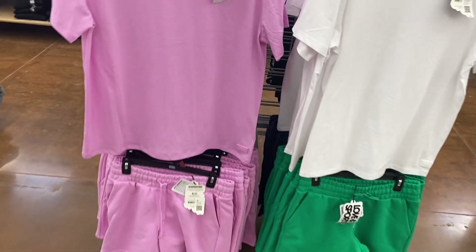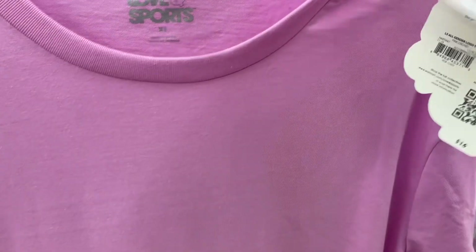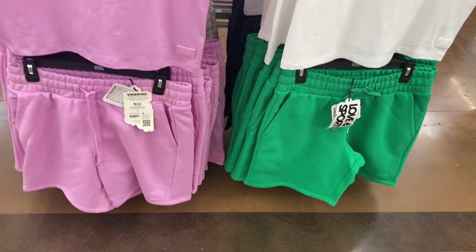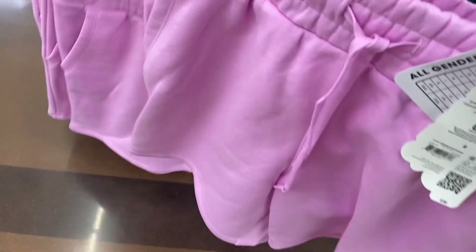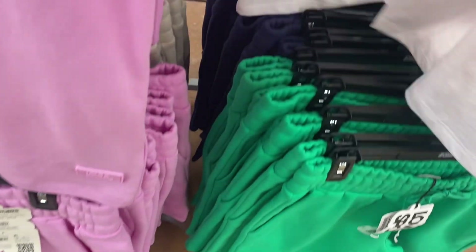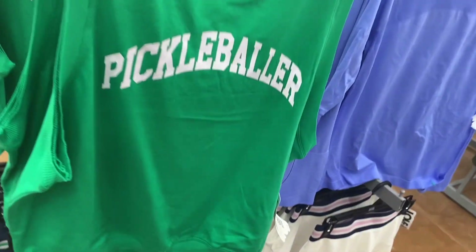They have new clothes by Love and Sports — these are so cool! This one is an all gender logo tee, Love and Sports, $16. They have a size chart — it goes extra small to 3XL — it's a plain crew neck tee. You can get it in white too. I love that shaded green. And those shorts are cool — it says all gender fleece short, $20. It does have pockets, a drawstring, and no back pockets. You can also get it in green, beige, or blue.